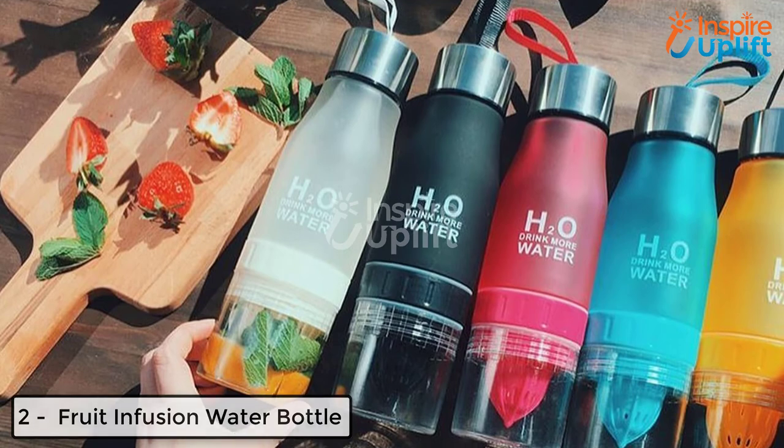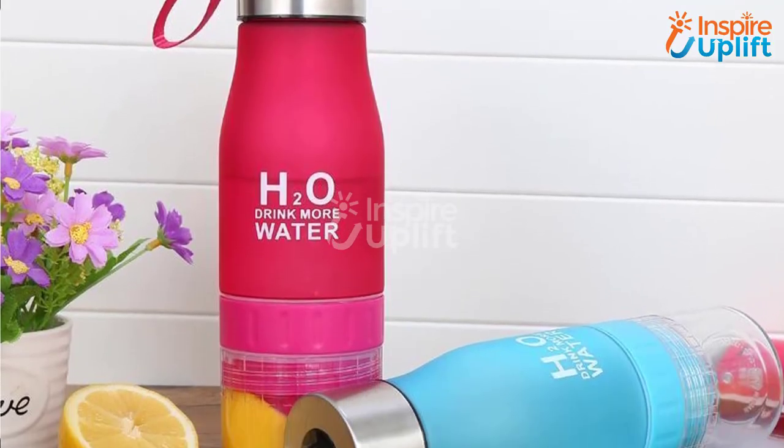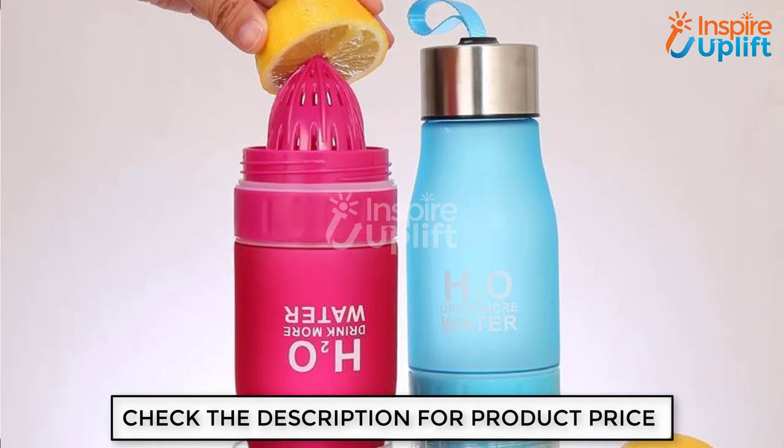At number 2 we have the Fruit Infusion Water Bottle. Dehydration is common in summer and it can harm your health. Keep yourself hydrated and add fun to your daily drink. Use this bottle to infuse the flavor of fruits in your water and stay away from dehydration.